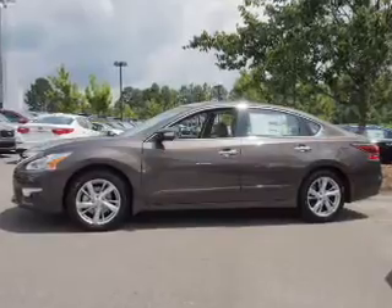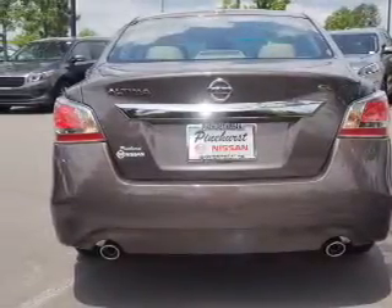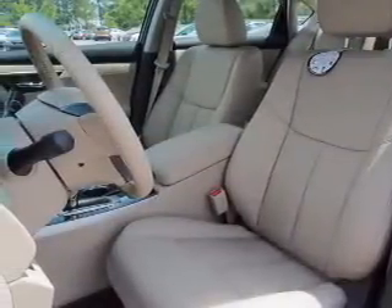The features include an alarm system, keyless entry, independent suspension, brake assist, traction control, stability control, anti-lock brakes, and a home link system.